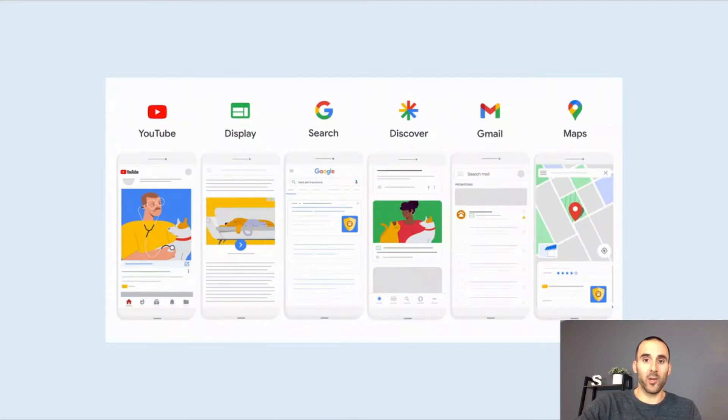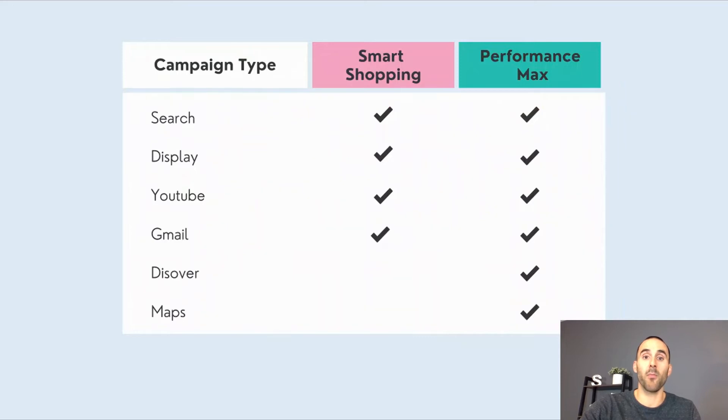Google Performance Max goes across Google's entire suite of products: YouTube, Display, Search, Discover, Gmail, and Maps. When you compare that to Smart Shopping, two placements that Smart Shopping did not show on are Google Discover and Maps. So to make a Performance Max campaign act like a Smart Shopping campaign, one approach is eliminating those placements so it only appears on the core placements like Search, Display, and YouTube.